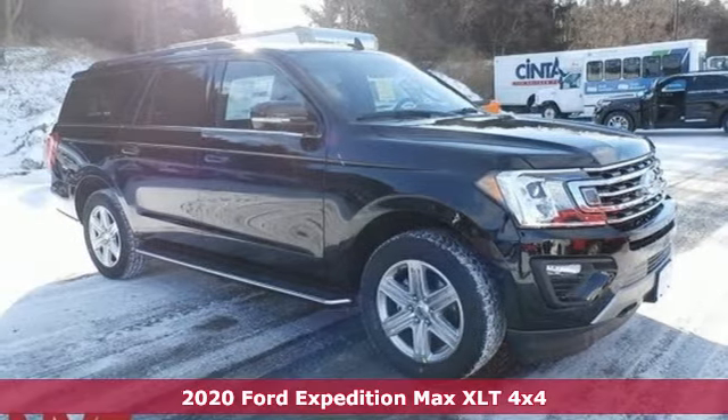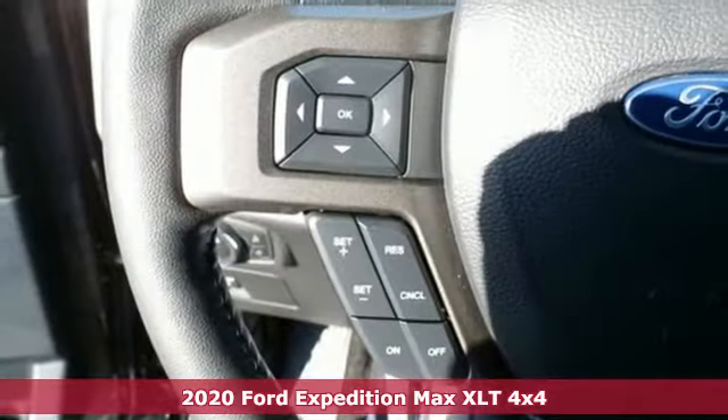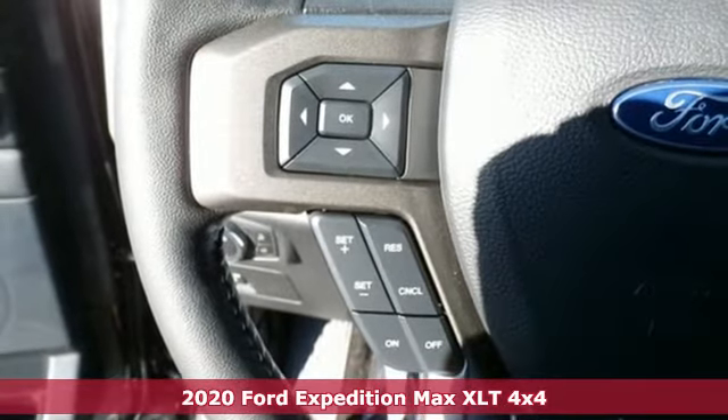Here's a new 2020 Ford Expedition Max. Ford, where tradition meets innovation.